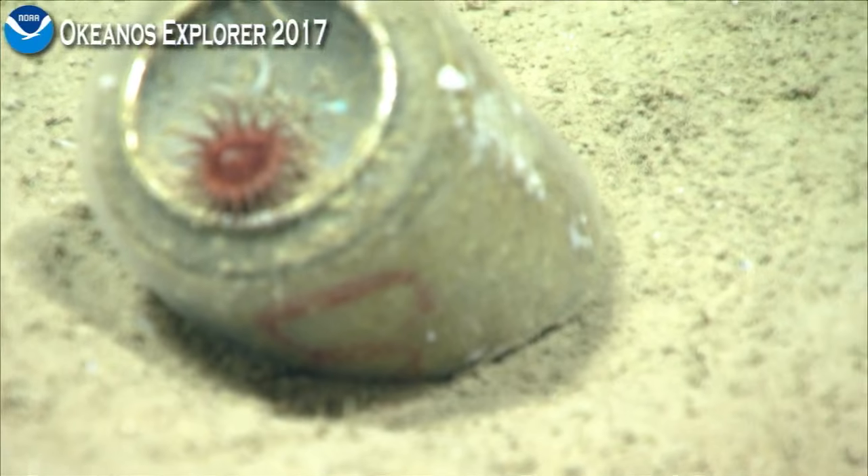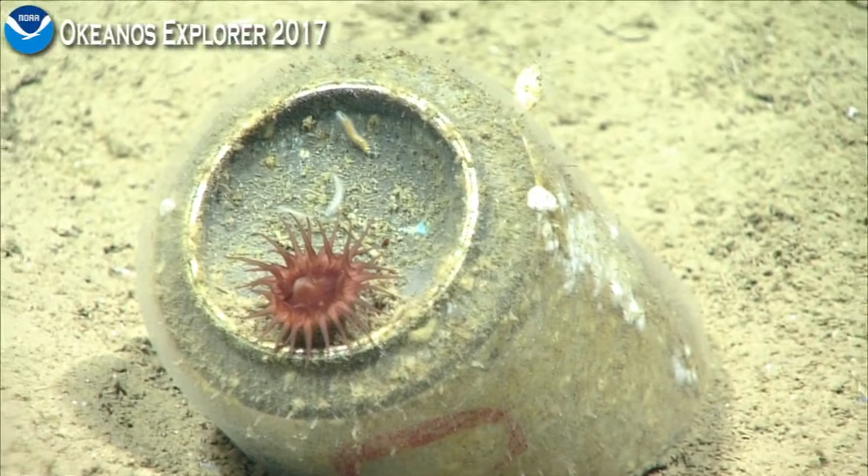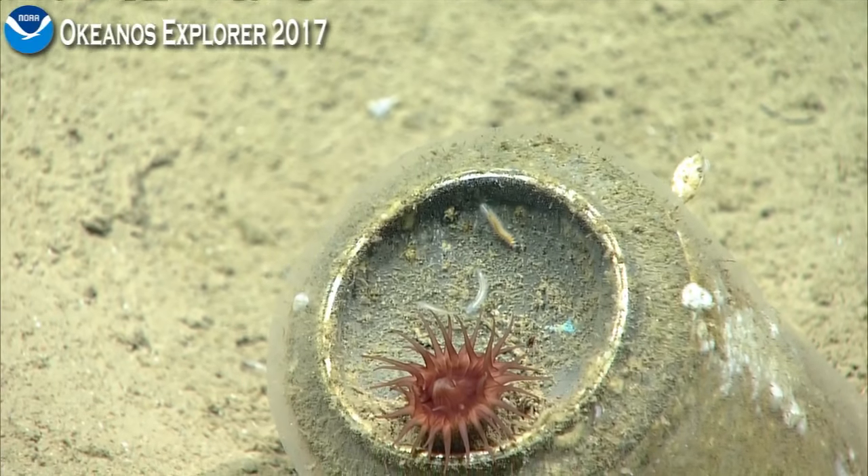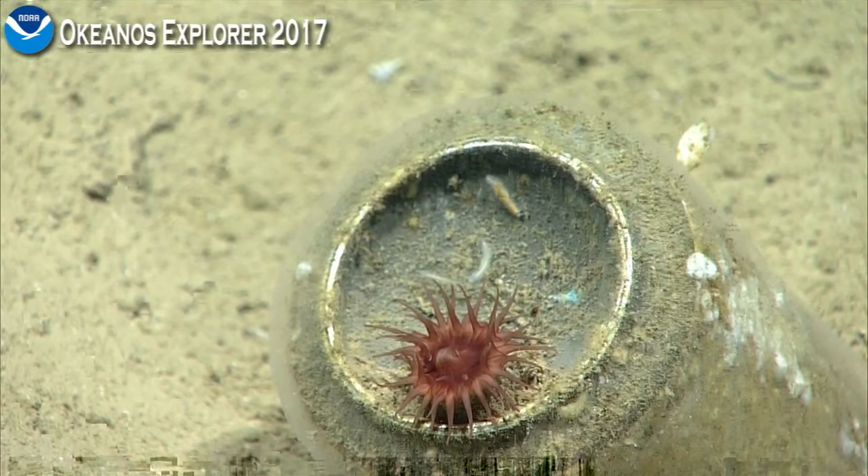And a nice little anemone. And an adorable little pollock. That looks like an Ophiotrocha — or actually no, maybe Hesiodunet.